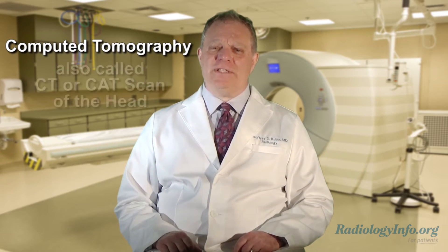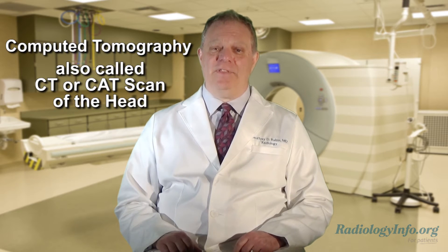Welcome to RadiologyInfo.org. Hello, I'm Dr. Jeffrey Rubin, a radiologist at Duke University in Durham, North Carolina. In this short video, I'll describe computed tomography, also called CT or CAT scanning of the head.